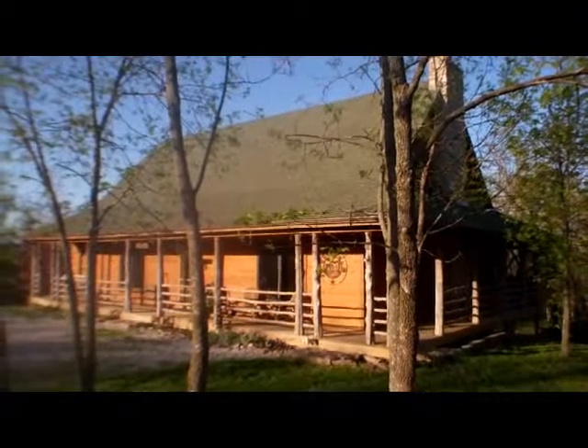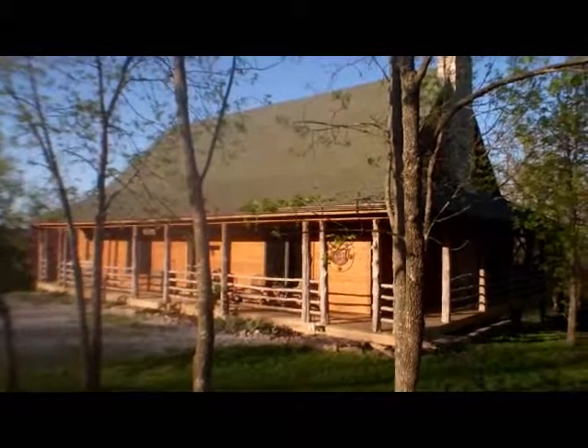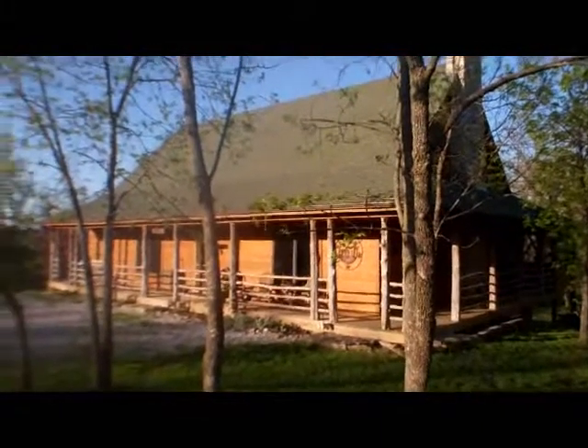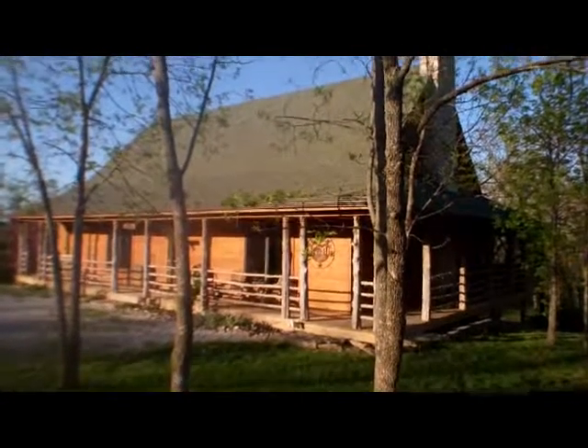Karen with Realty Executives here at 11210 Outer Belt Road in Lone Jack. Approximately 2,500 square foot home, sits on 5 acres, wraparound porch, and also does have screened-in decking off the back.